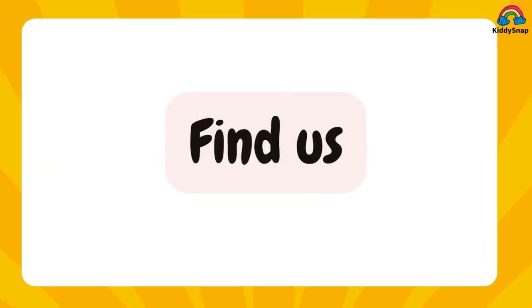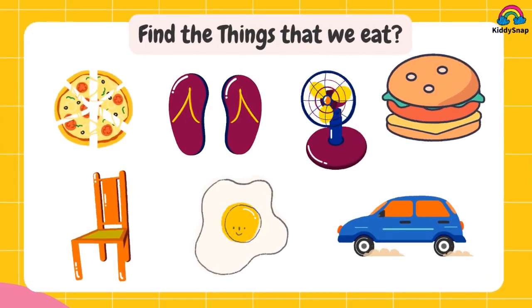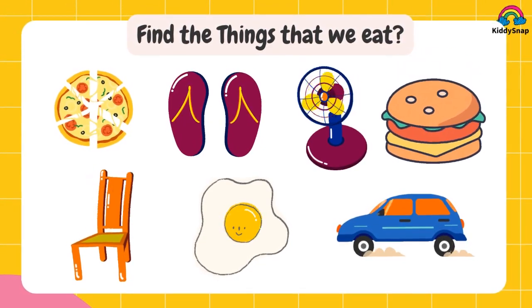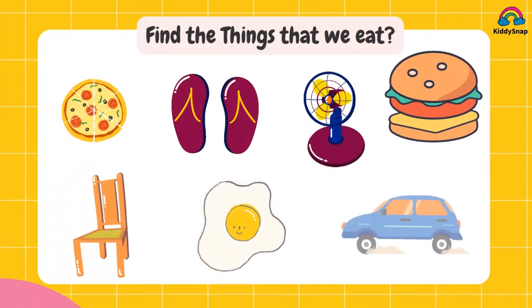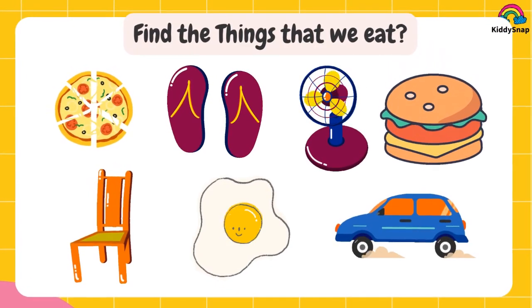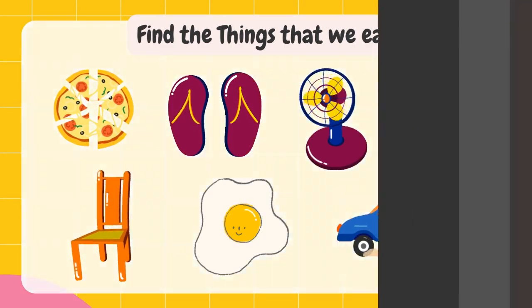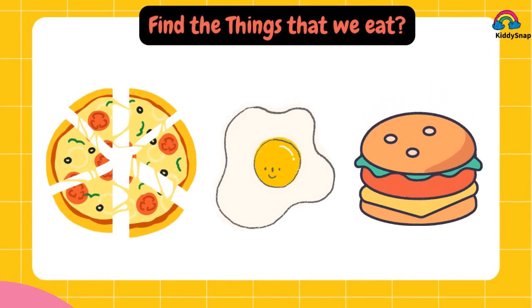Find us. Find the things that we eat. Kids, take the right answers. You are absolutely right. Pizza, egg and burger.